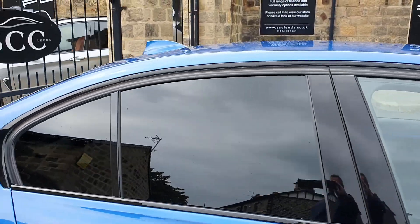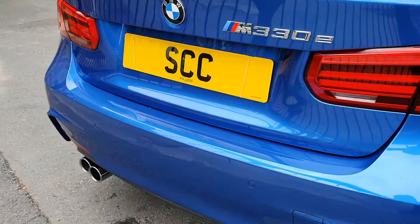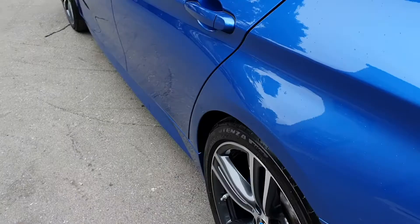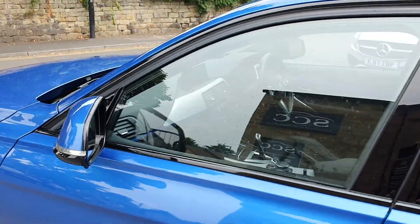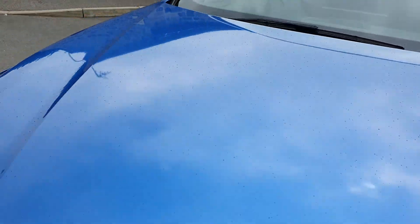It's got your privacy glass on there as well, lovely dual exit exhaust tips, LED rear lights, black window surrounds. There's your plug-in port, and you've got your petrol flap on the other side.